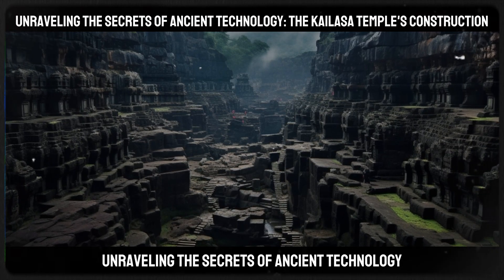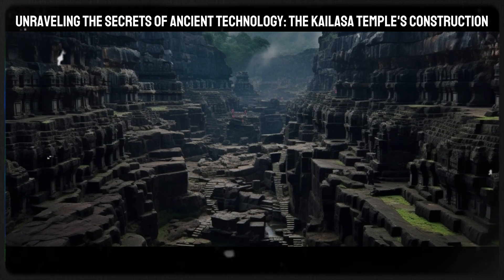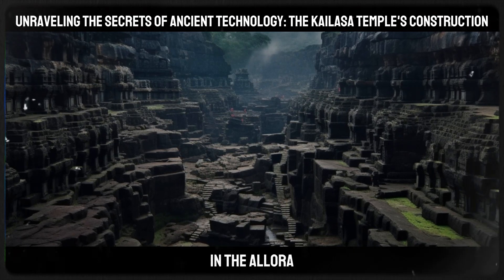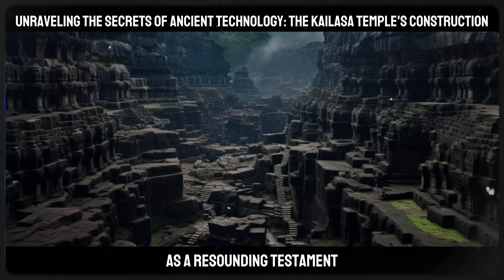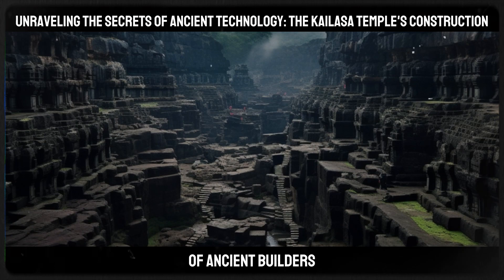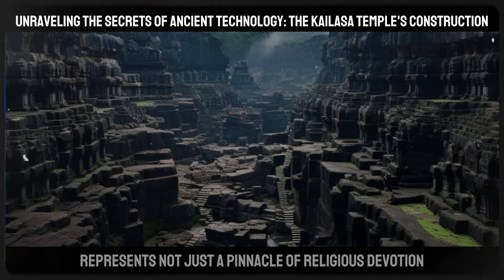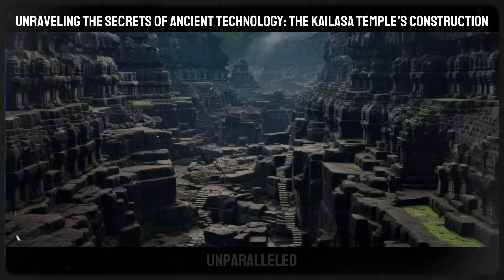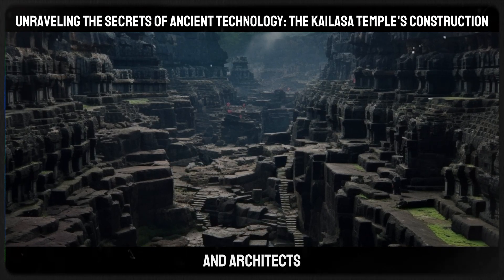Unraveling the secrets of ancient technology — the Kailasa Temple's construction: The construction of the Kailasa Temple, an architectural jewel in the Ellora Caves of Maharashtra, India, stands as a resounding testament to the advanced technology and ingenuity of ancient builders. This remarkable structure, carved from a single rock, represents not just a pinnacle of religious devotion, but an unparalleled feat of engineering that continues to mystify modern scholars and architects.